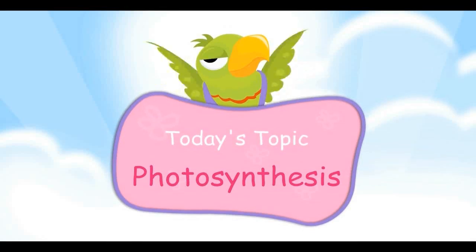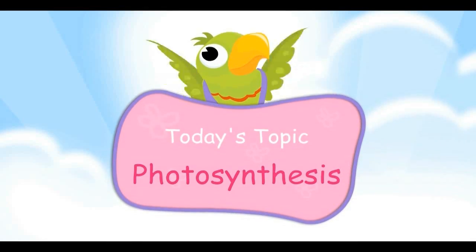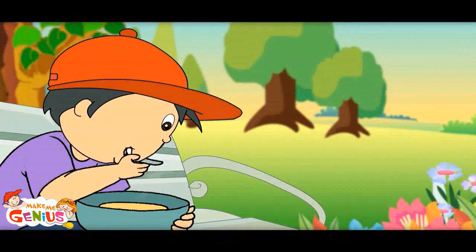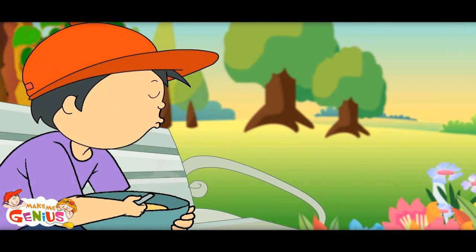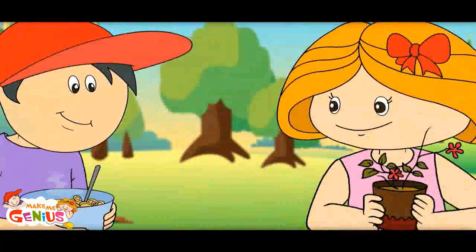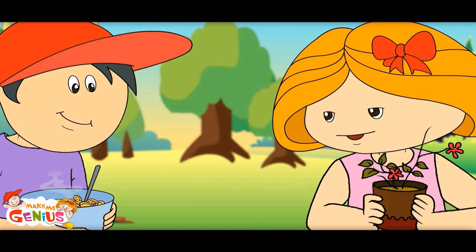Today's topic is photosynthesis. This food is so tasty. Mama cooks very delicious food. Do you know who cooks food for the plants?